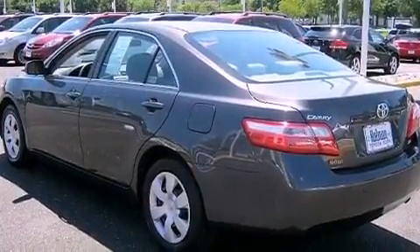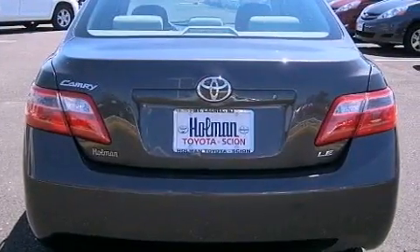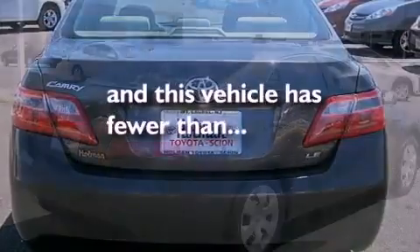Additional features include an anti-lock braking system, rear curtain airbags, steering wheel mounted stereo controls, and this vehicle has less than 17,000 miles.